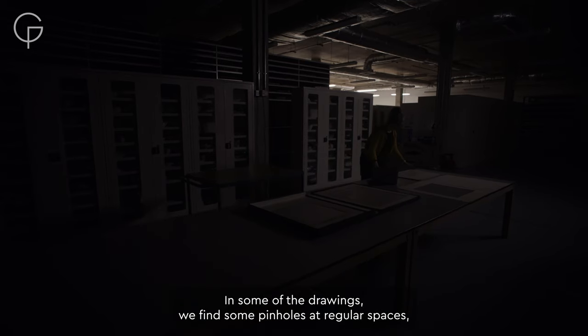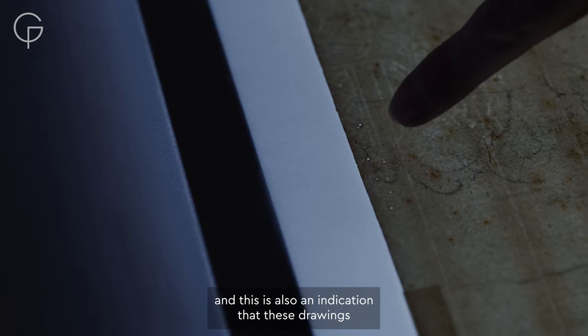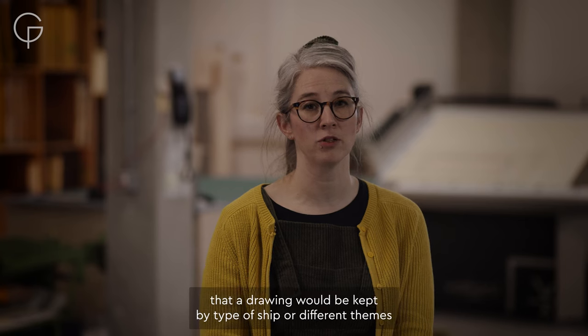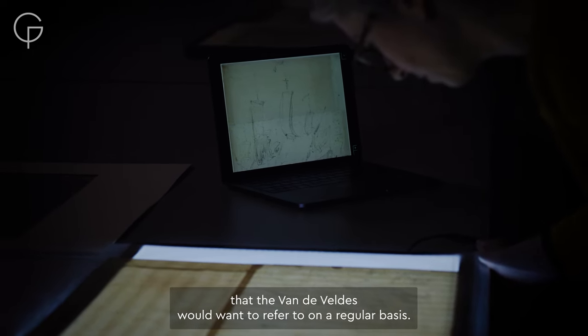In some of the drawings, we find pinholes at regular spaces, and this is also an indication that this drawing could have been bound together as a little pamphlet. We can imagine that drawings would be kept by a type of sheaf or different themes that the Van de Velde would want to refer to on a regular basis.